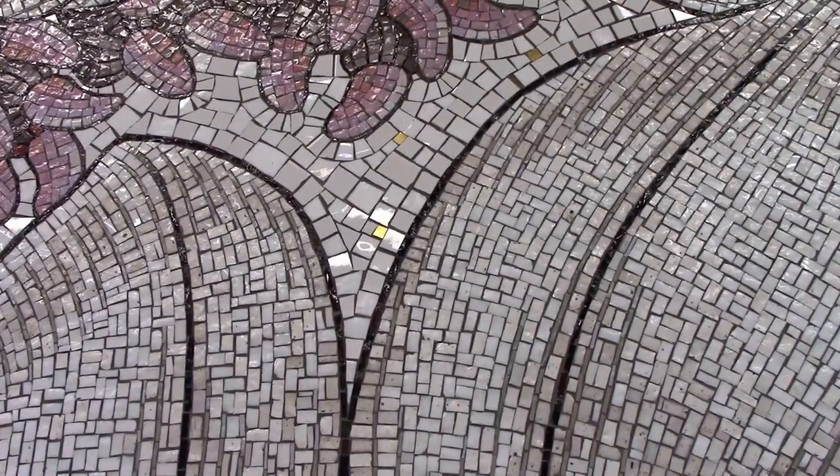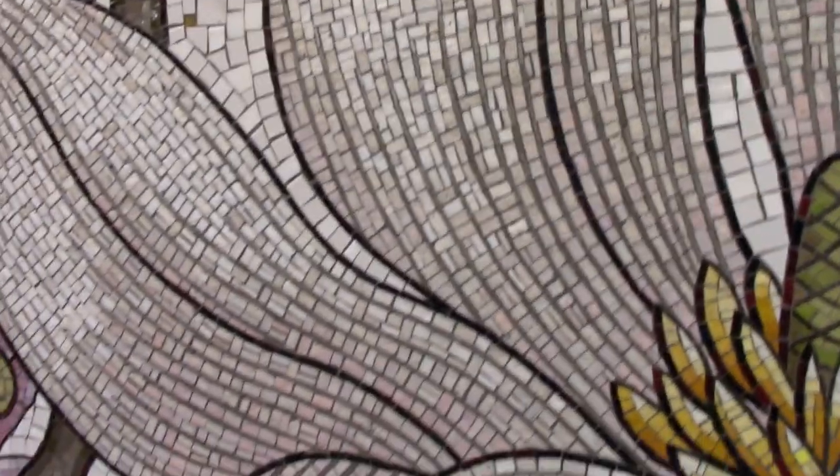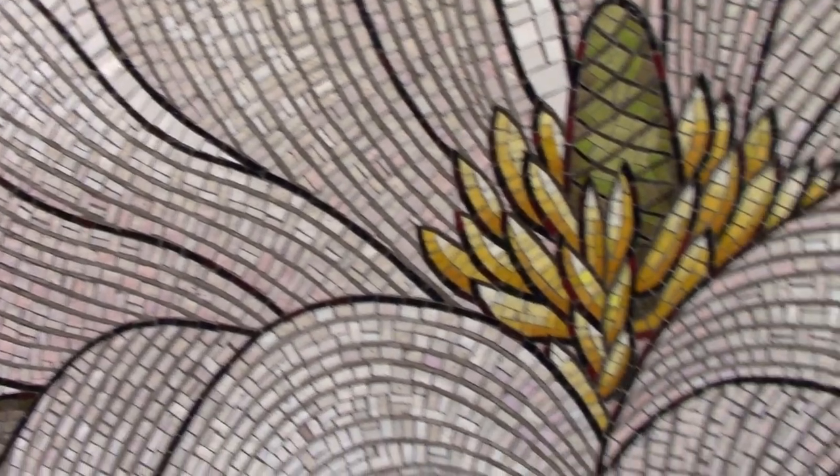Notice how in the background, every form is surrounded by a single row of white tiles, giving a nice transition between the objects and the background.